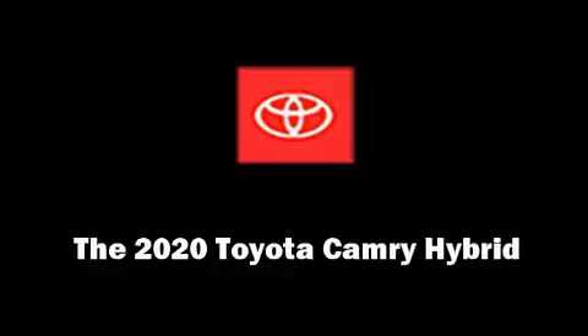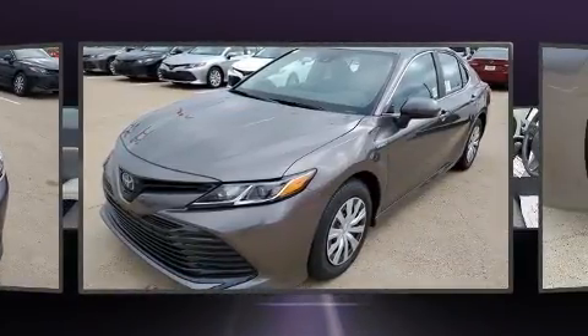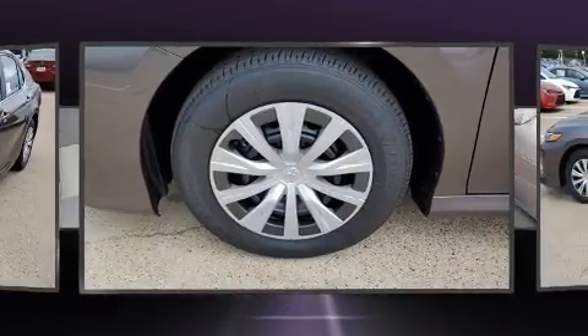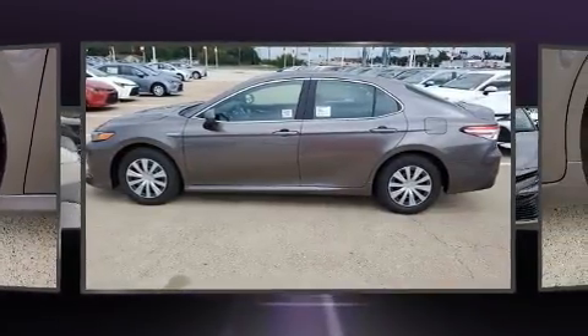Discerning drivers will appreciate the 2020 Toyota Camry Hybrid. This four-door, five-passenger sedan offers the latest in technological innovation and style. It features a continuously variable transmission, front-wheel drive, and a 2.5 liter four-cylinder engine.